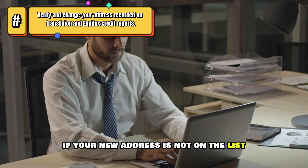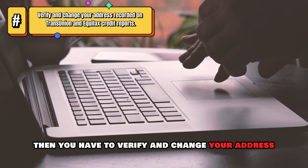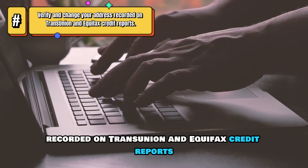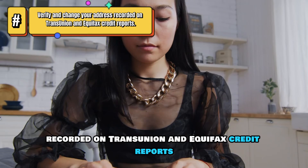If your new address is not on the list, then you have to verify and change your address recorded on TransUnion and Equifax credit reports.